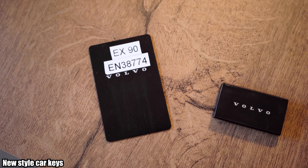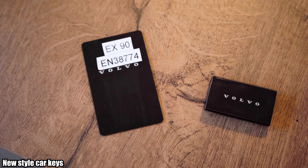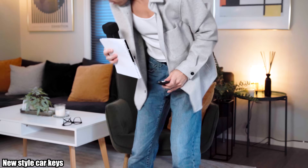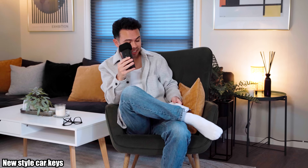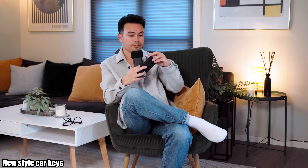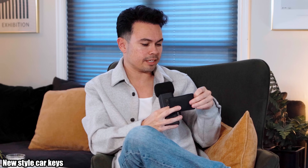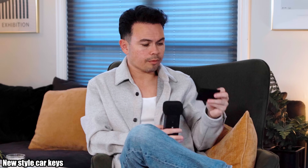The second item on my list is something I call new style car keys. There are so many different types of car keys — for example, right here I have a Volvo EX90 on loan, and it has this very nice pouch with a key card.